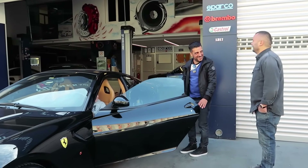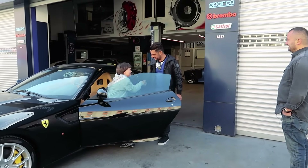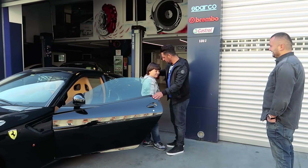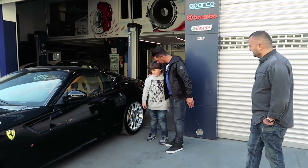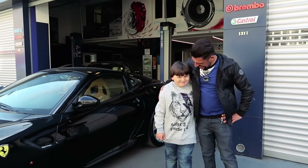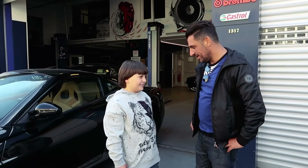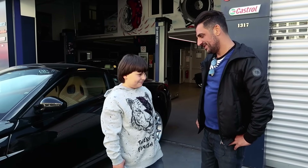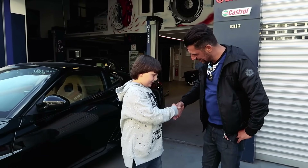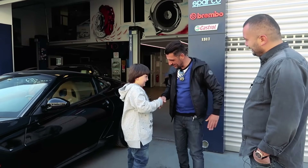Hoş geldin kardeşim, nasılsın? İyiyim. Bir önceki videodan memnun kaldın mı? Kaldım. Alıştın artık kameralara. Garip geldi mi bunun vitesi sana? İlk başta, öğrendim. Teşekkür ederiz araba için, rica ederim. Biz biraz gazlayacağız, babanla geleceğiz.